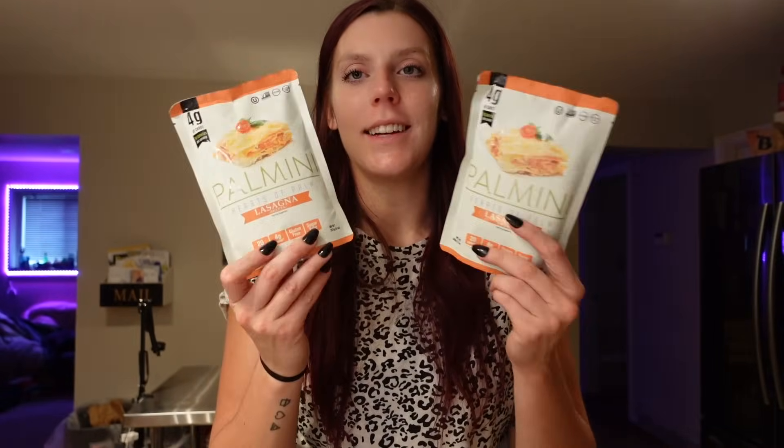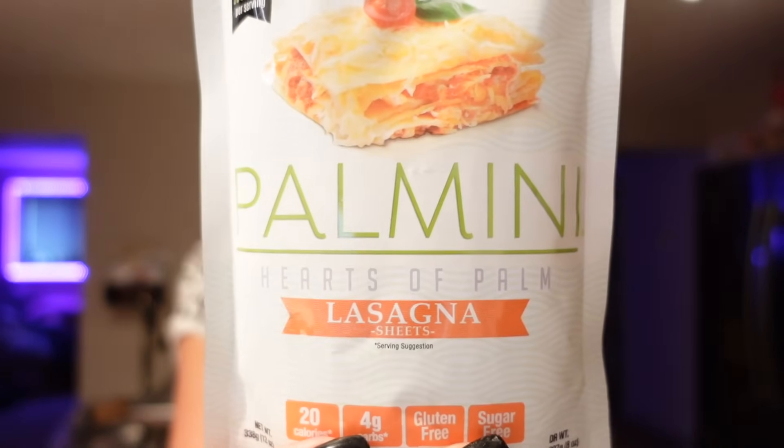I was happy that they had these — the Palmini brand, hearts of palm lasagna noodles. I'm going to need to get ricotta cheese, but these last in the pantry anyway. I'm going to make a big thing of hearts of palm lasagna, which is one of our favorite meals. It's zero points, 20 calories for the serving, four carbs, two grams of fiber, and one gram of protein, with three servings per pack. To me, it tastes most like artichoke or asparagus — it's not just like regular pasta, but it works really well.